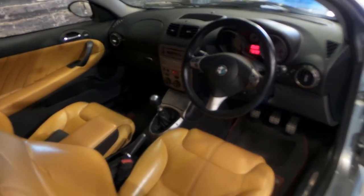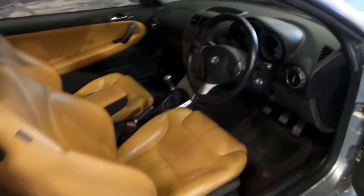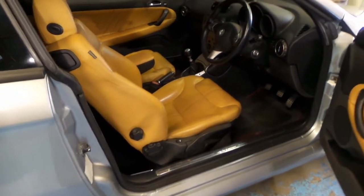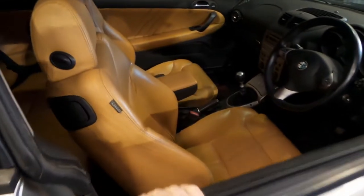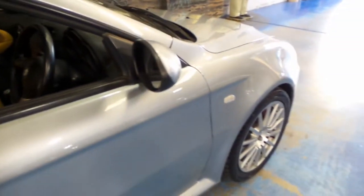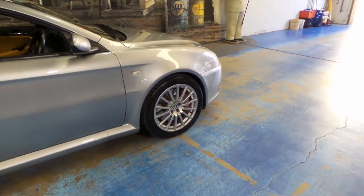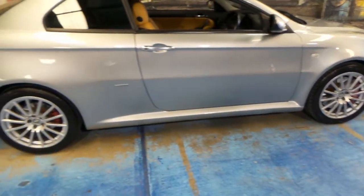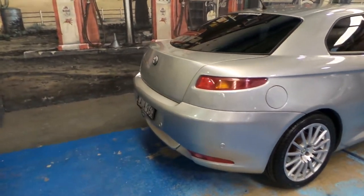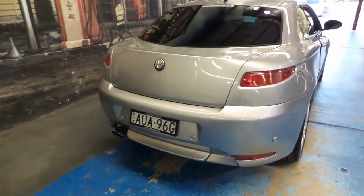These cars drive absolutely beautifully, and because the V6 has plenty of torque, it's very easy to drive. It comes in this beautiful grey colour with the factory Alfa Romeo wheels. It's got parking sensors, and it really looks stunning.